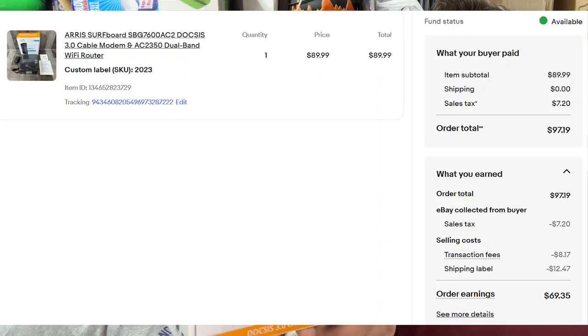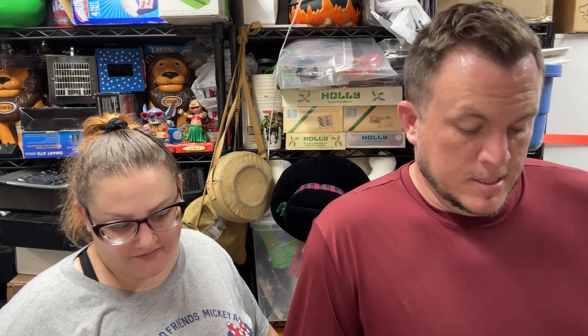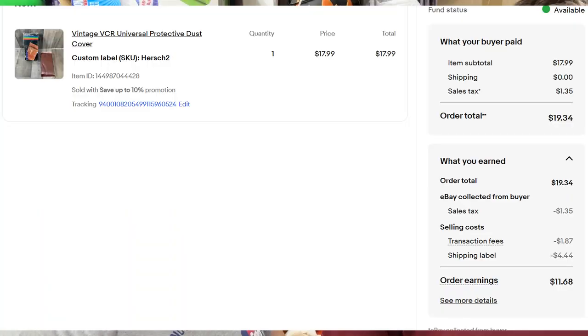Then an Aeris surfboard modem sold for $90 shipped — picked that up at camp 2023 for about $20. Then a vintage VCR protective dust cover — we can't find it right now, it was listed a couple months ago. It's like a leather slip cover that goes over a VCR to protect it. It sold for $18 shipped.